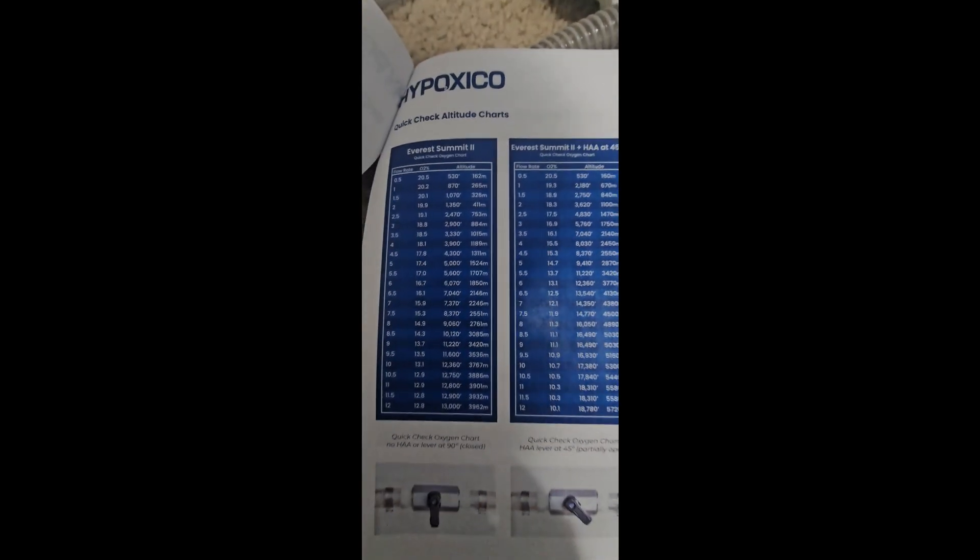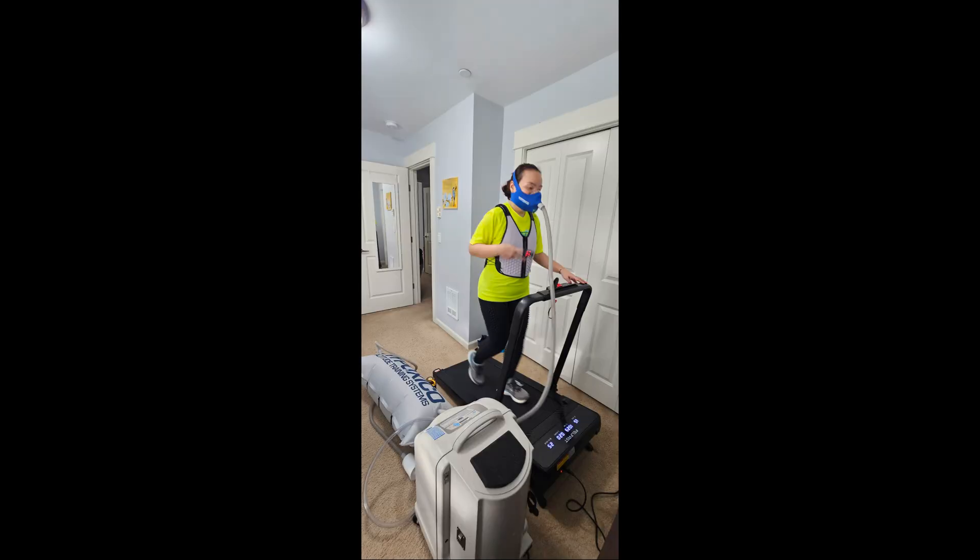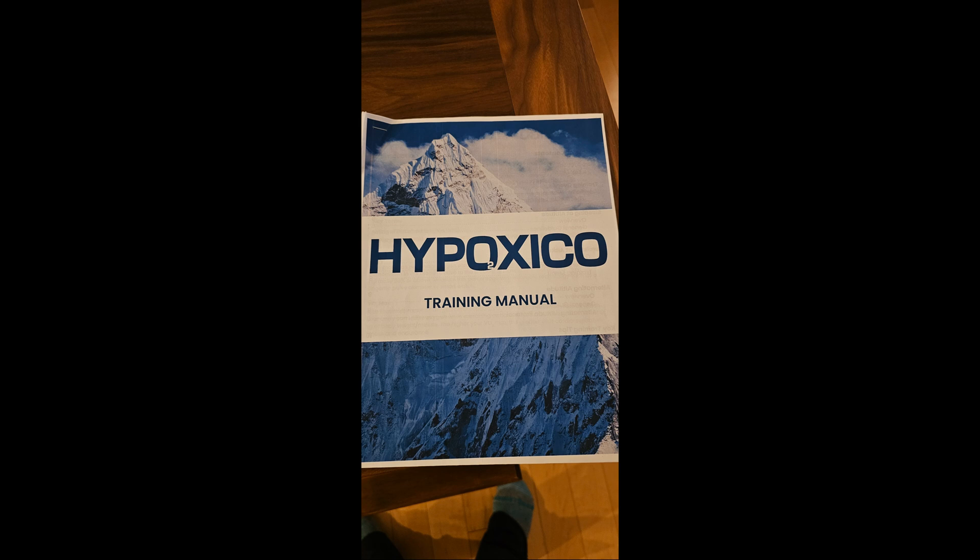In our upcoming videos, we'll dive deeper into how we use the Hypoxico system step-by-step, our detailed training plan and altitude progression, and our real experience at high altitude — how we actually felt on the mountain. The altitude tent, generator, and structured training gave us the edge we needed to succeed.